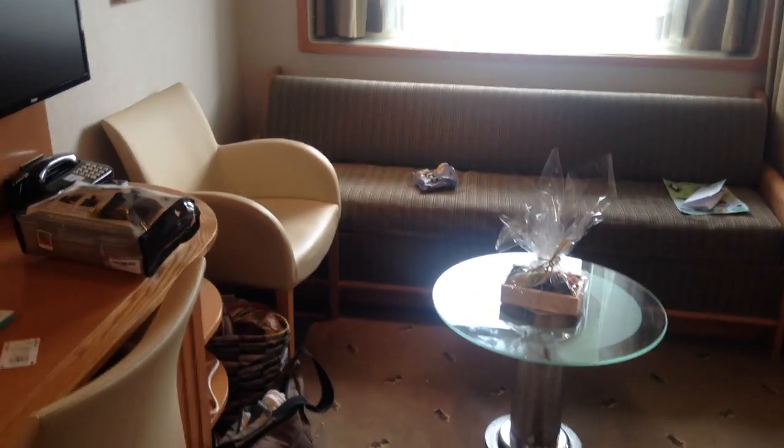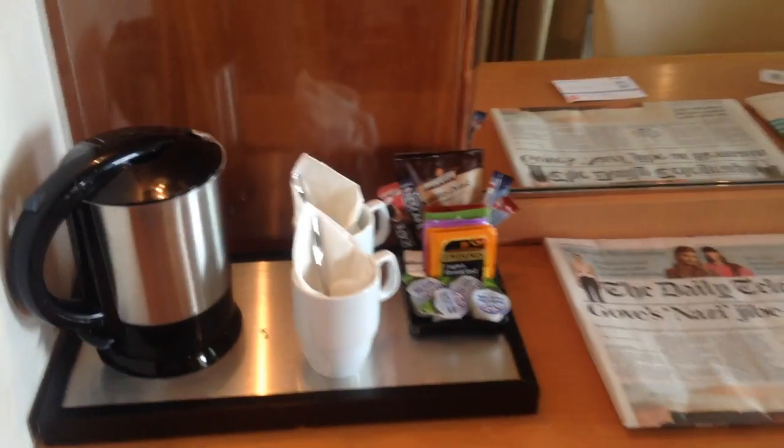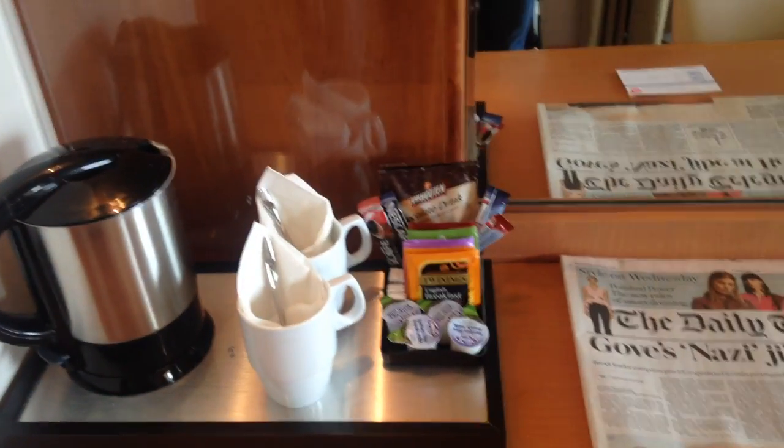This is a tour of the Commodore class cabin on Brittany Ferries. Coming in the door, you have quite a nice seating area with the television. There's also a fridge down here which is quite well stocked, and tea and coffee making facilities. Just by the door there's a wardrobe with some hanging space and some storage as well.